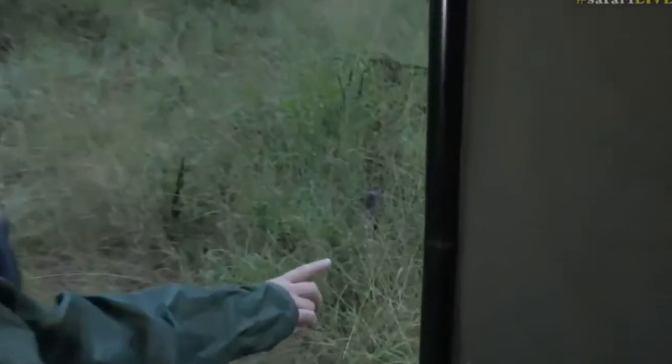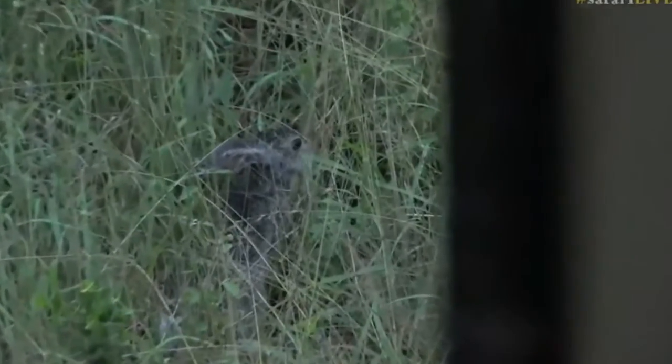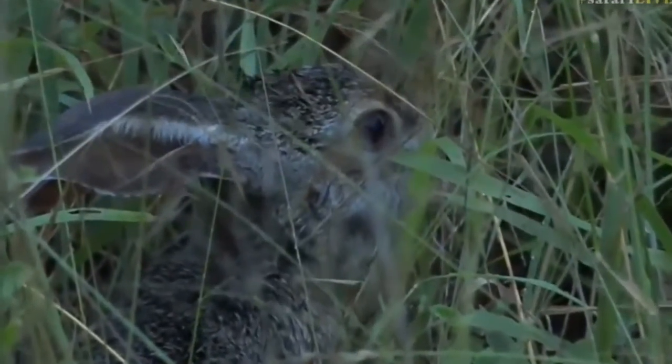Chandra, if I get out the way, can you see it just there? There it is. Sorry about the bar, everybody, but we've got our rain covers on, and there's our little scrub here.